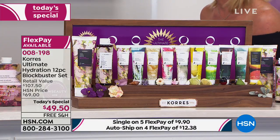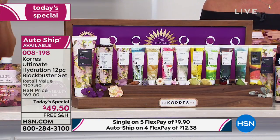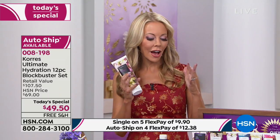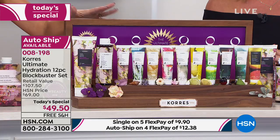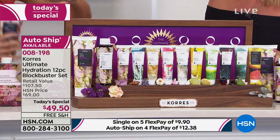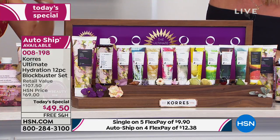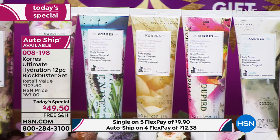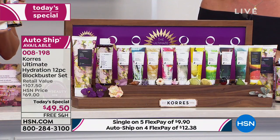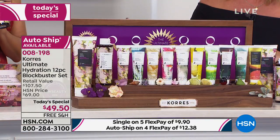This is the biggest body butter collection and the biggest value we've ever done — we wanted to end the year in a huge way. Why not get a year's worth of body butter in this incredible 12-piece collection? What's so beautiful about it is you're not choosing — you get everything on here, beautifully gift-boxed. You can break it up into 10 gifts, keep one for yourself, and that's the brand-new exclusive launch of the violet.